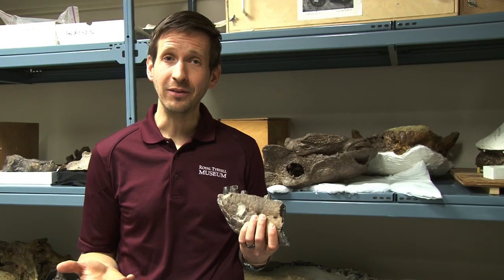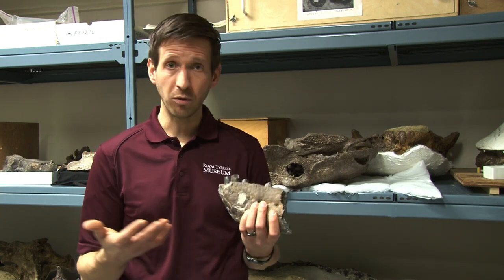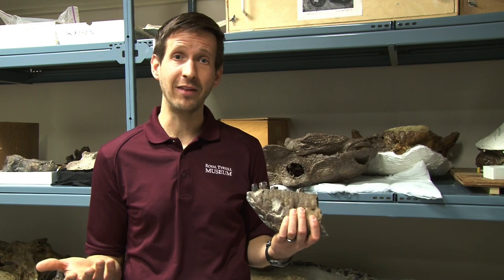As you can see, the Royal Tyrrell Museum has some amazing holotype specimens in its collections. And you probably noticed that a lot of them were found by amateur fossil hunters. Who knows? Maybe you'll find a holotype the next time you're out exploring in the Badlands.